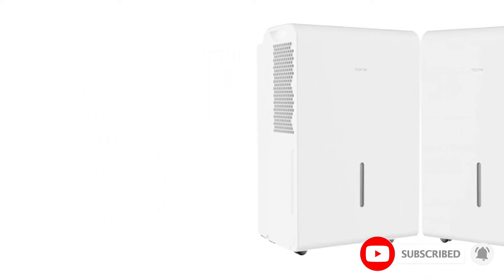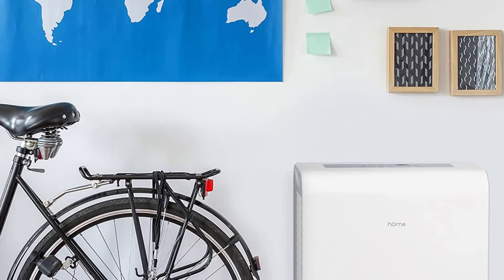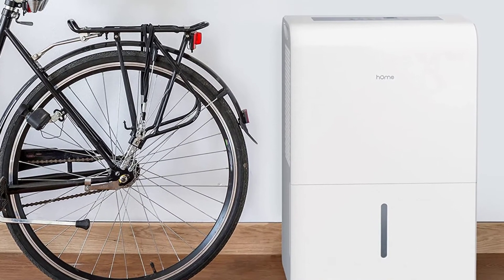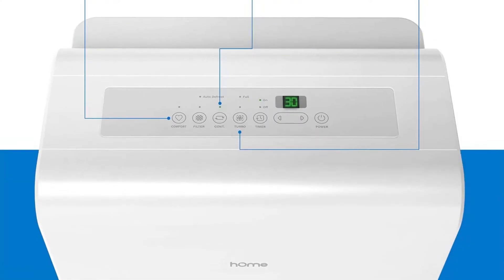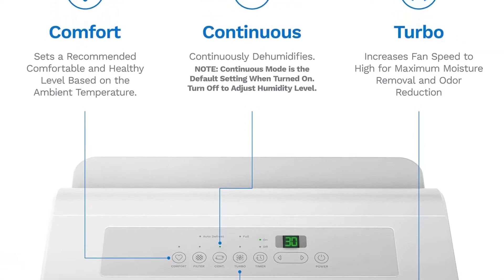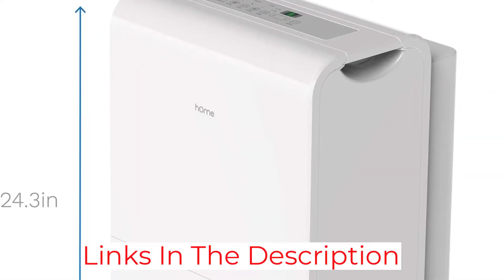This H-Own Labs unit is rated to remove 50 pints of moisture per day from the air via multiple modes of operation. The continuous mode is a good bet for really damp areas where around-the-clock moisture management is necessary, while a comfort mode allows the unit to adjust target humidity based on the ambient temperature of the space. There's also a manual mode that lets you select the target humidity level and causes the unit to cycle on and off until meeting such conditions.